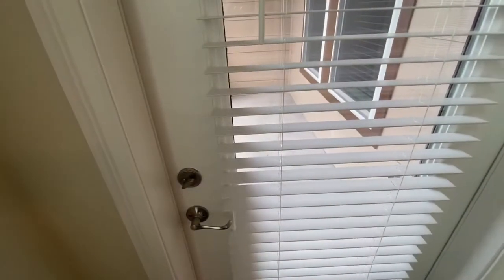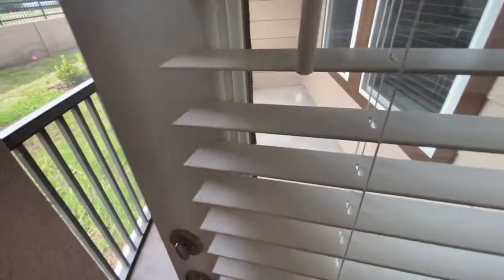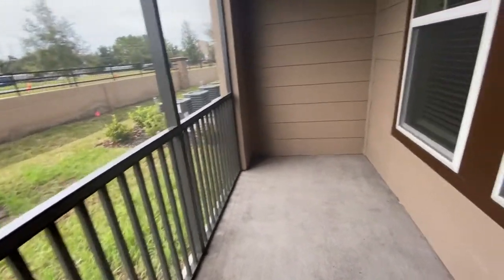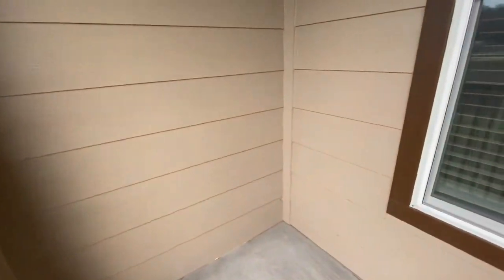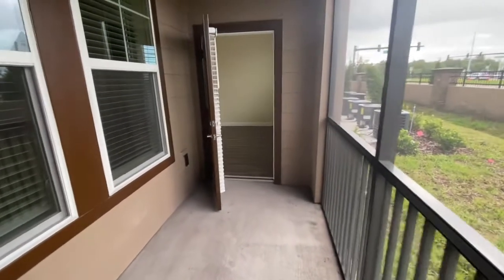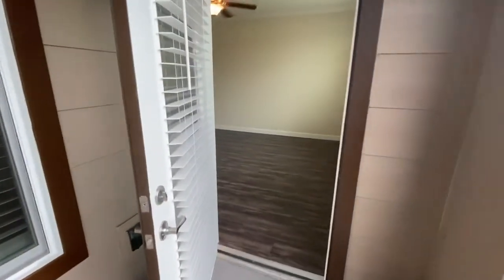If the floor plan you choose comes with a balcony, here is a version of our balconies. They're screened in, which is nice for rainy days and for keeping bugs out, and they're very spacious — you can fit quite a bit of furniture on them. All balconies are screened in regardless of what floor you're on.